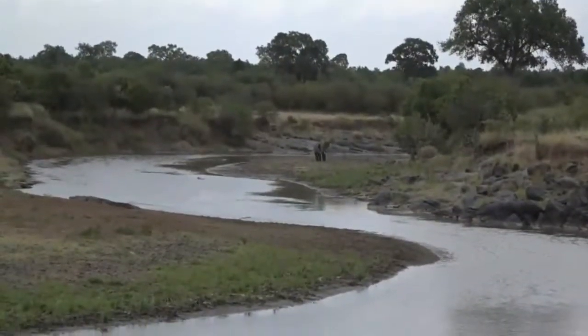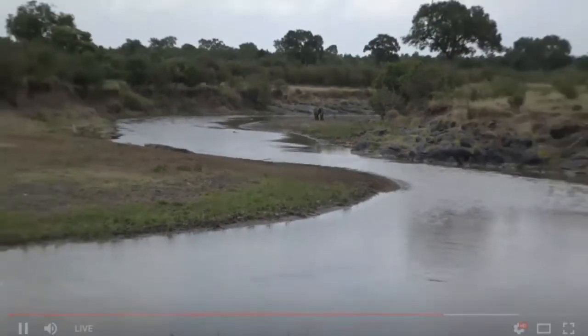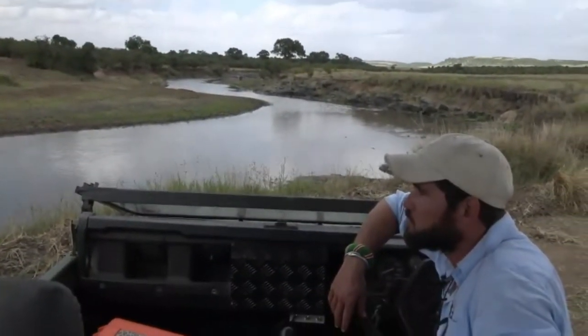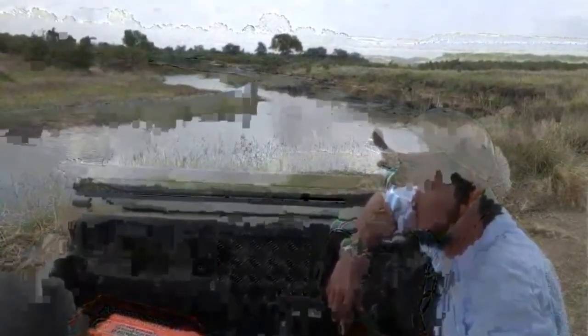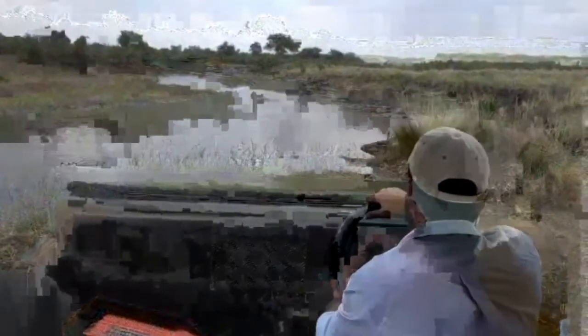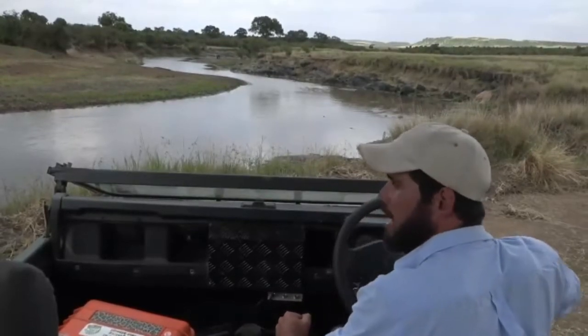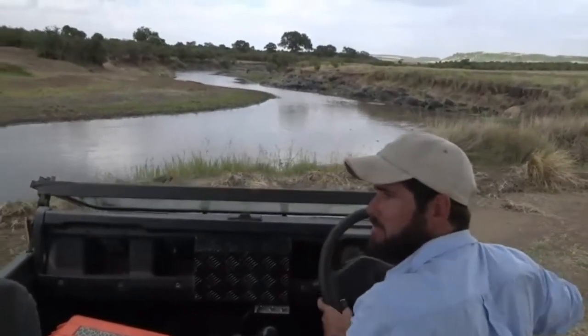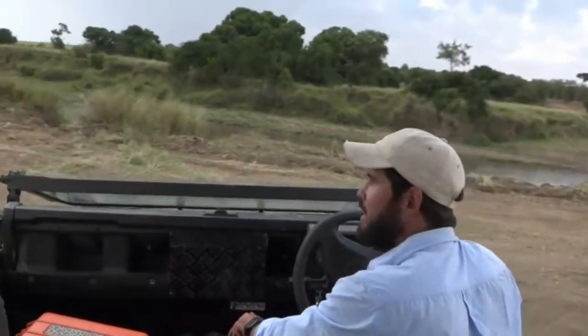So what we learned today with the crossings is that they do happen throughout the day, from as soon as we arrived — there was a crossing before we got there. Sorry about the technical issues. I'm obviously in a very low-lying area, so let me seek out some higher ground where we're going to avoid these problems. But I'm glad we got to experience this pretty little spot together.